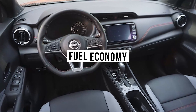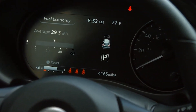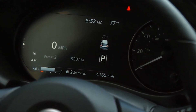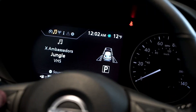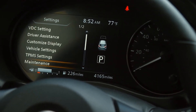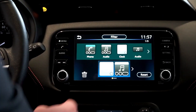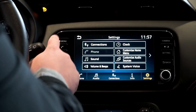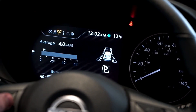Fuel Economy. Fuel efficiency is one of the top reasons consumers purchase small vehicles, and the 2022 Kicks delivers. It's one of the most fuel-efficient vehicles in its segment and among non-hybrid SUVs as a whole. It provides an EPA-rated 31 MPG in city driving, 36 MPG on the highway, and 33 MPG in combined driving — about 2-3 MPG better in every measure than most rivals.